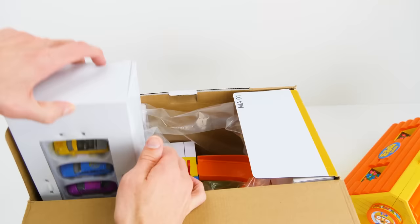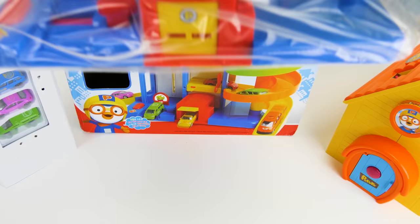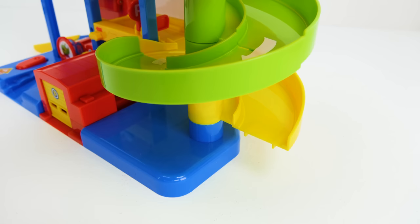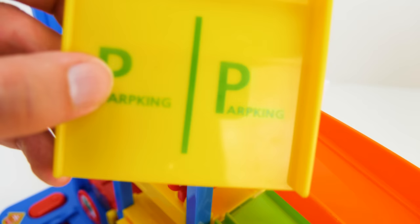Here's the four cars that we're going to play with. And the rest of the track. Hey, it's almost completely put together. We just have to add this ramp here, and this one here, and one more parking piece at the top. And look at that, we're all done.